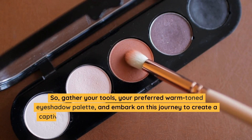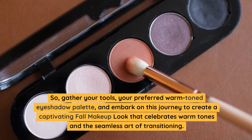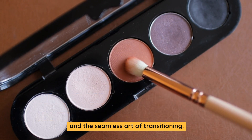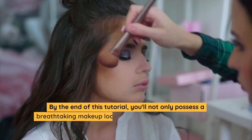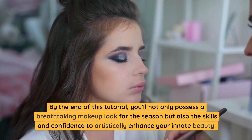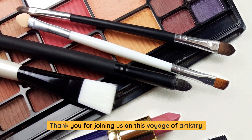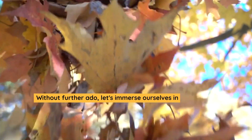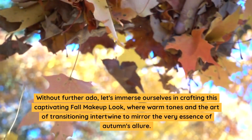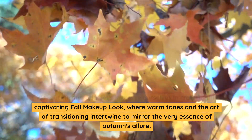So, gather your tools, your preferred warm toned eyeshadow palette, and embark on this journey to create a captivating fall makeup look that celebrates warm tones and the seamless art of transitioning. By the end of this tutorial, you'll not only possess a breathtaking makeup look for the season but also the skills and confidence to artistically enhance your innate beauty. Thank you for joining us on this voyage of artistry. Without further ado, let's immerse ourselves in crafting this captivating fall makeup look, where warm tones and the art of transitioning intertwine to mirror the very essence of autumn's allure.